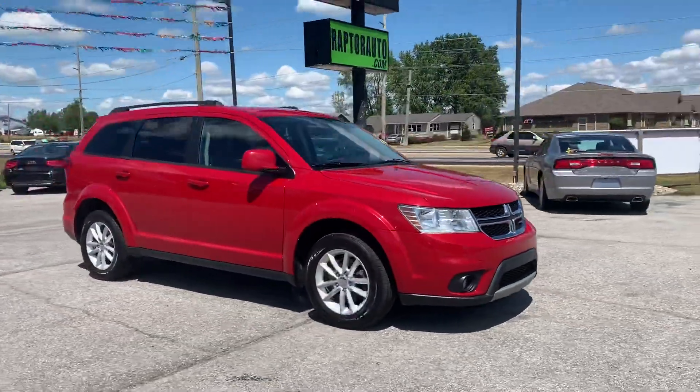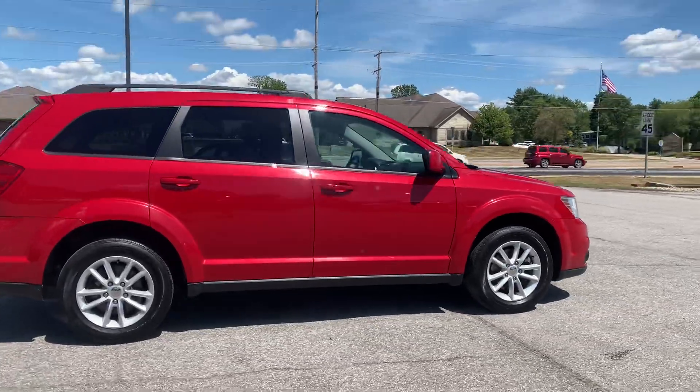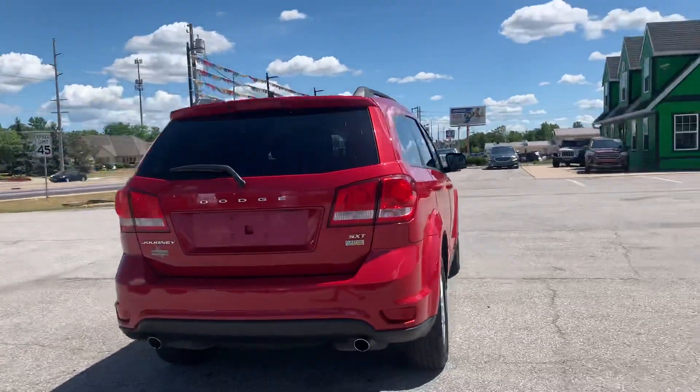Out here at Raptor Automotive we have a 2017 Dodge Journey. This one's got alloy wheels. It's the SXT model with the flex fuel option.